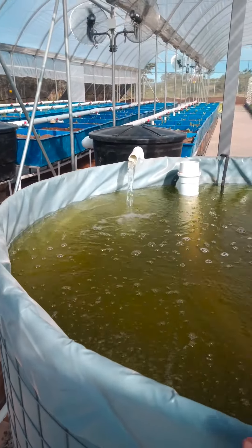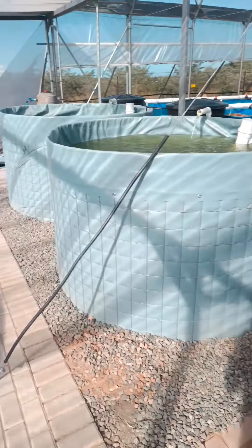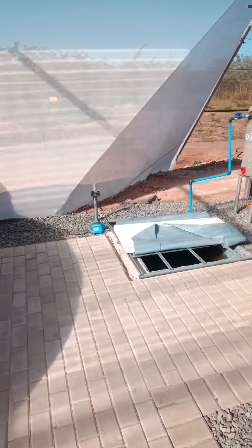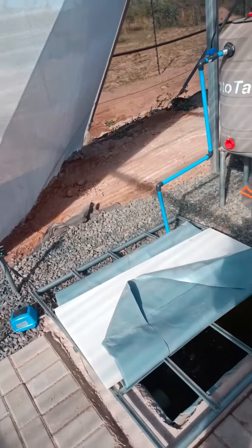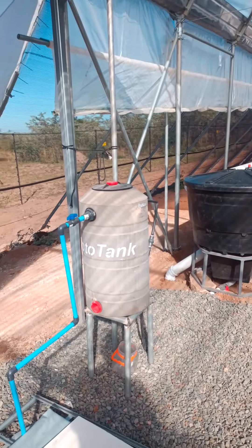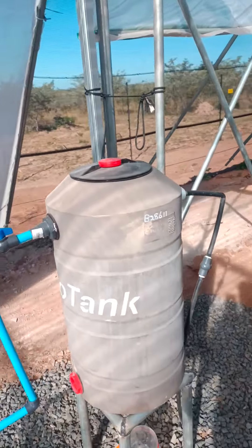All my waste comes into my mineralization tank down here. As you can see, the water is bubbling — all my fish waste is being mineralized and then gets pumped up into my distribution dosing tank before going into the system.